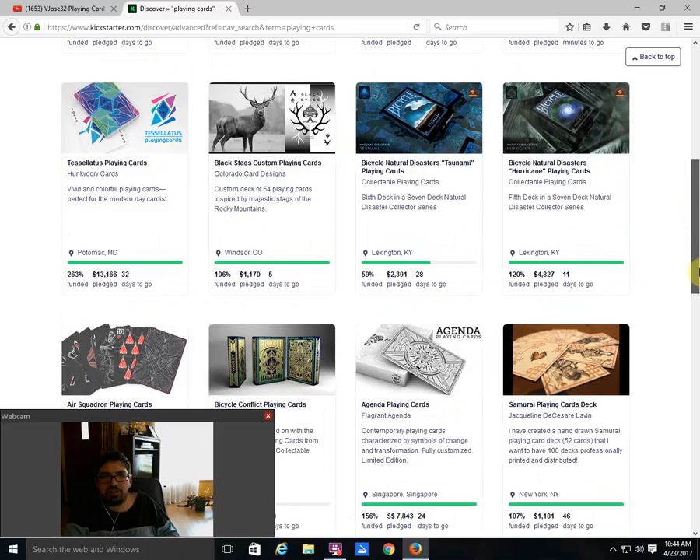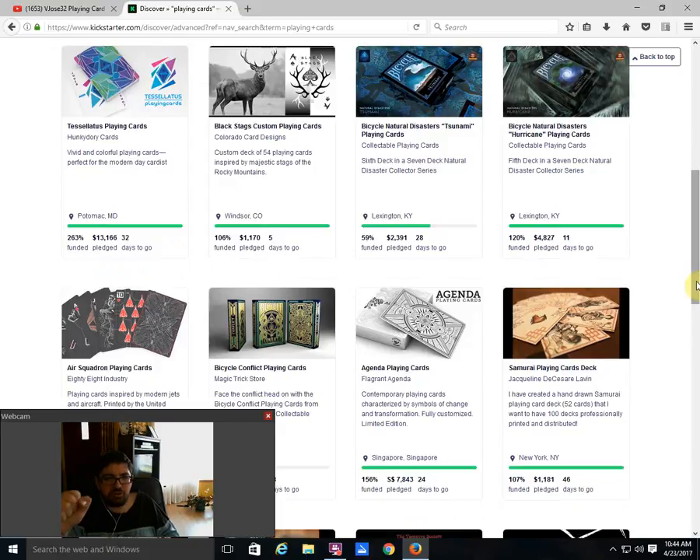Moving on — Tesalatis playing cards from Hunky Dory Cards is funded, 32 days to go, lots of time to get in on that one. It's a colorful deck, nice and vibrant, obviously good for flourishing — probably made by flourishers for flourishers.